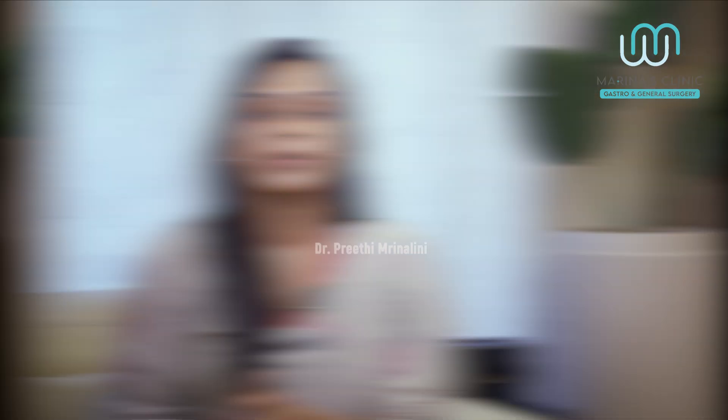Hi, I'm Dr. Preeti Mirinalani, General Laparoscopic and Bariatric Surgeon, practicing at Apollo Hospital, Chennai.